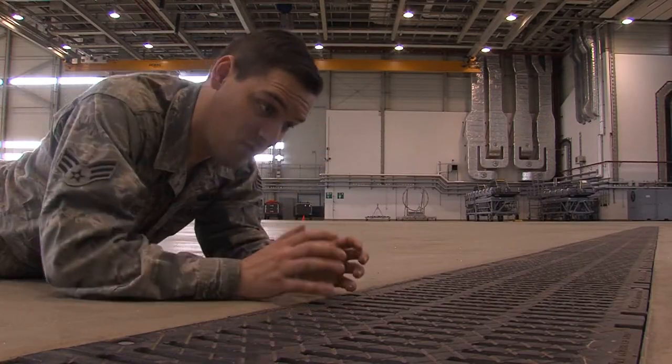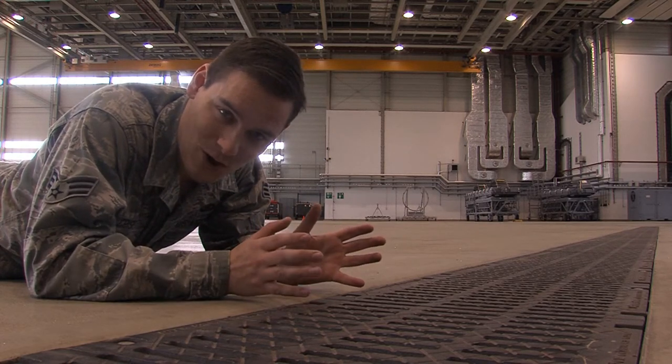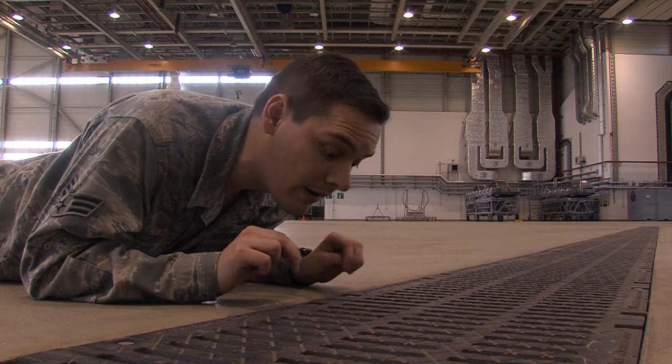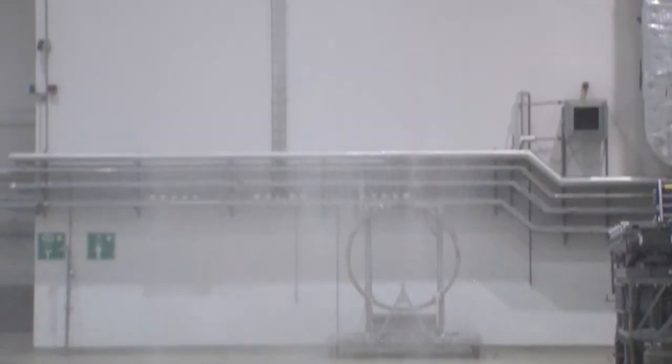40,000 gallons of water would cost a lot of money if it came from your tap, but the Air Force isn't just flushing this water down the drain — they're pouring it down this one. These drains lead to an oil-water separation system and then it's recycled back into the sewage system, wasting the minimal amount of water.